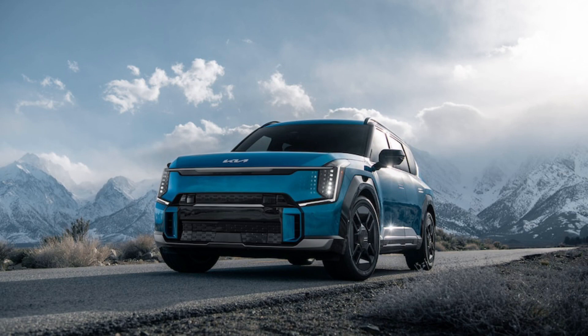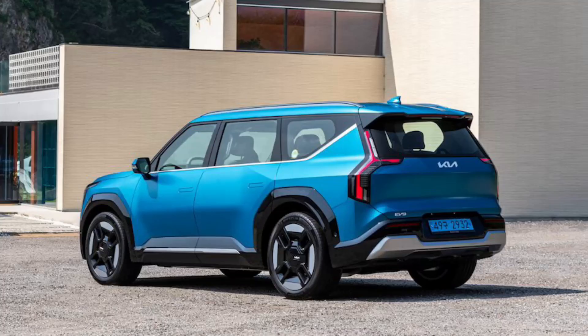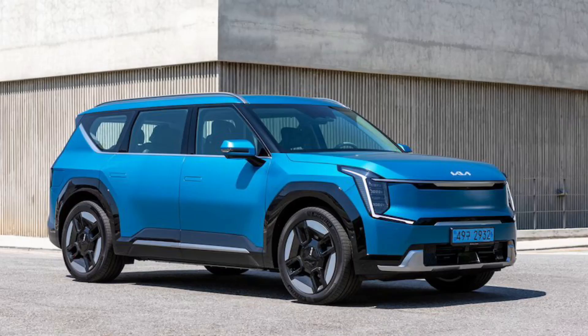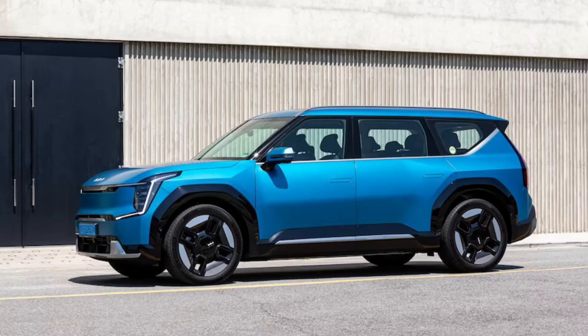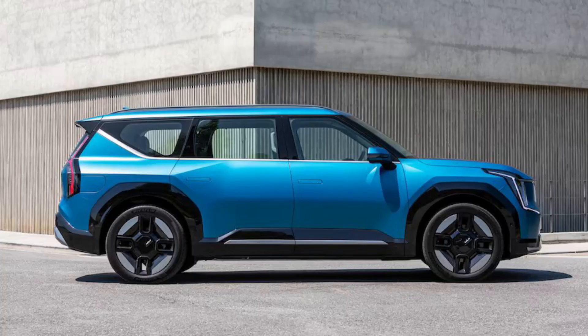Electric Kia EV9 priced like a mainstream gas-fed 3-row SUV. The 2024 Kia EV9 is one of, if not the most anticipated SUVs in the segment. It's also Kia's first crack at an electric 3-row SUV, meaning it's taking on the likes of the Tesla Model X, Rivian R1S, and Mercedes-Benz EQS — so far the only other 3-row electric SUVs, all of which occupy the luxury class.